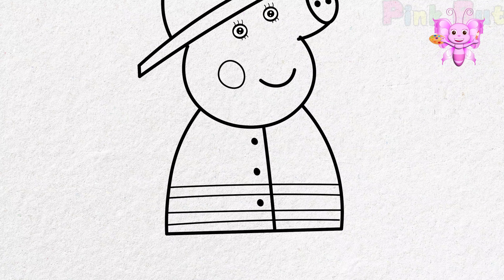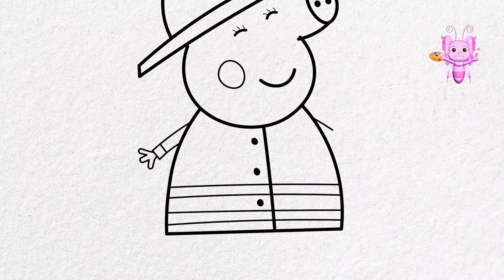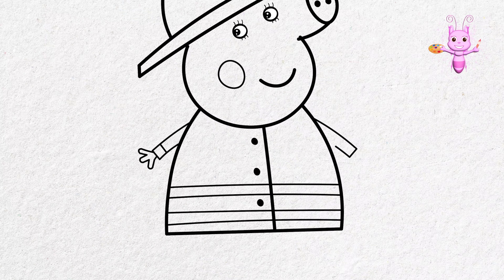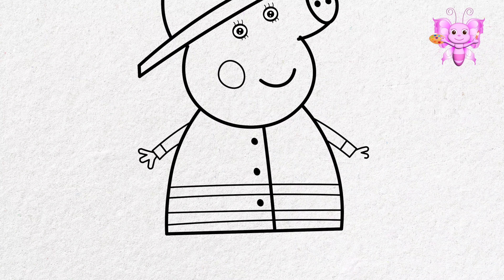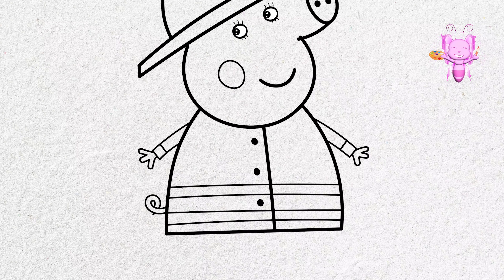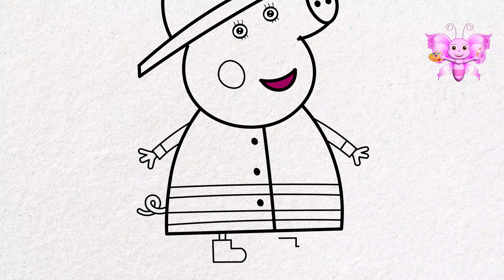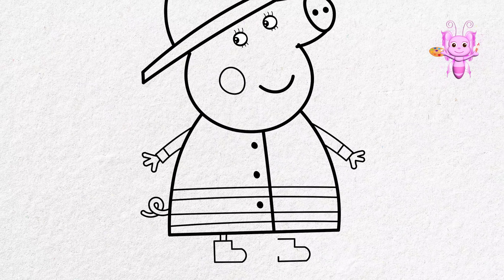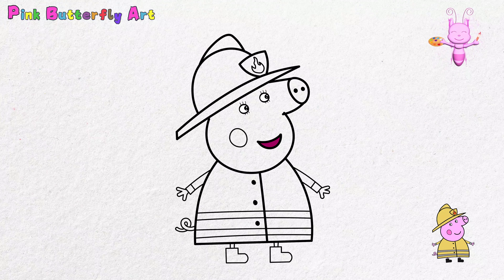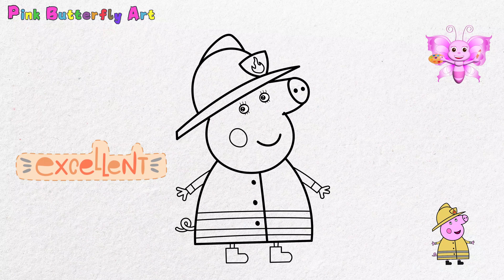What do you think of Mummy Pig's firefighter uniform? That's right, she looks very courageous! If you were a firefighter, what color would your uniform be — maybe red, yellow, or even blue? She makes sure her firefighter boots are always clean and shiny for her job. She looks very careful. Excellent — Mummy Pig as a firefighter looks fantastic!